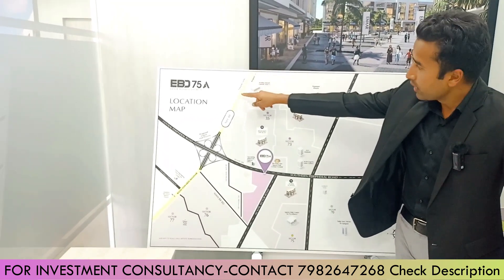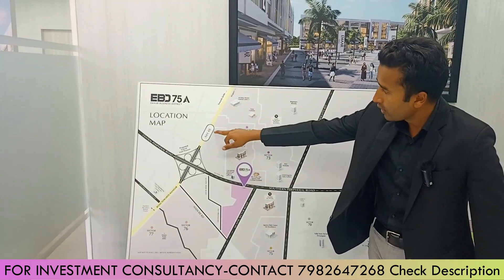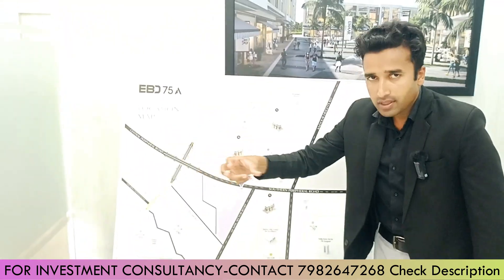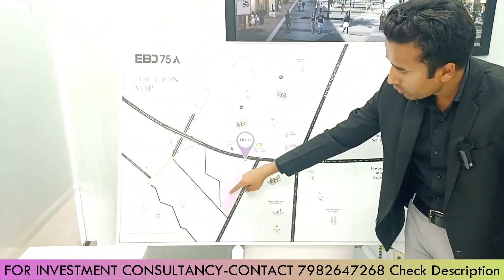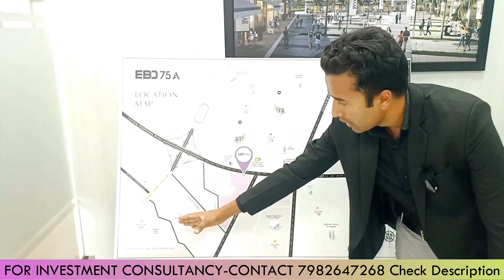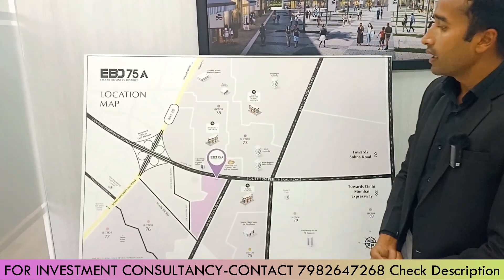Here are the total highlights. The Global Leaf project — this is the SPS road. Here is the SPS. This is a 76-wide land bank project from DLF.